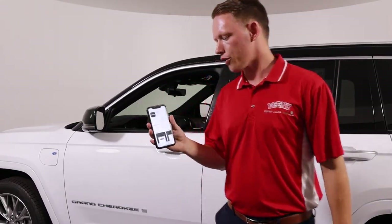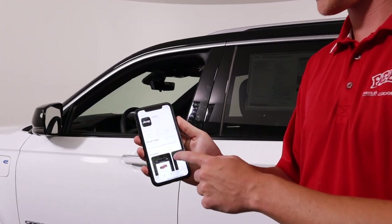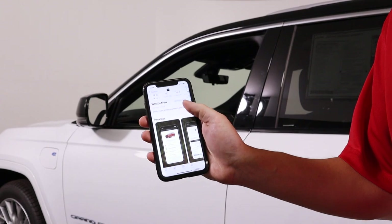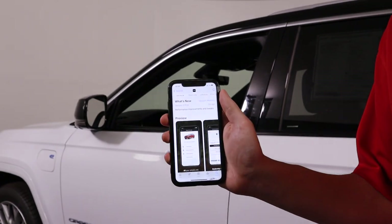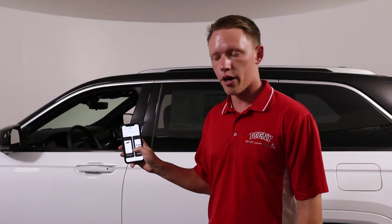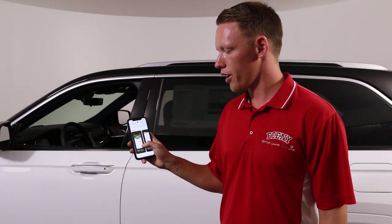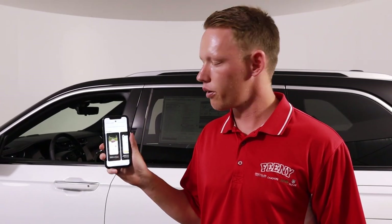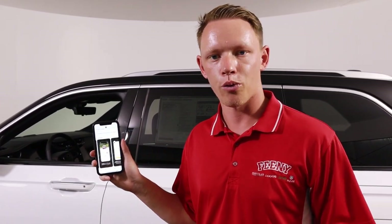The other cool thing the 4xe offers is the Jeep Brand Connect app. What this does is allow you to set charging schedules right from your phone. You can also see how much battery life you have currently, how much gas you have, and unlock, lock, and remote start your vehicle — all from right on your phone, anywhere in the world.